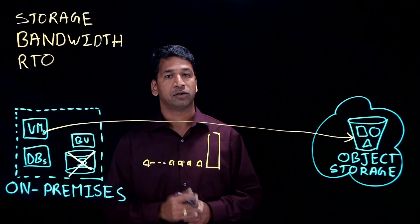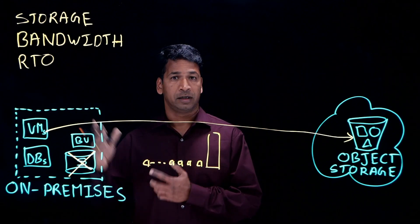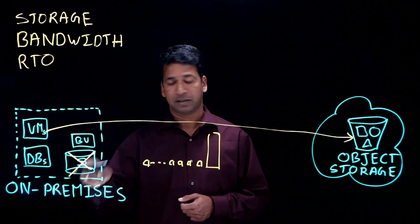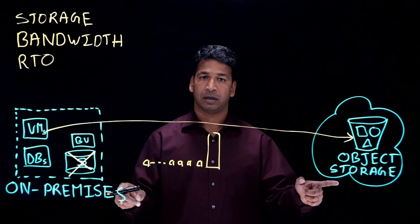So that totally eliminates your storage expense. That is good for certain virtual machines, but not suitable for all workloads. So enterprises still want a local copy and then replicate to the cloud object storage.